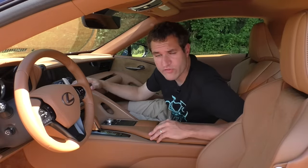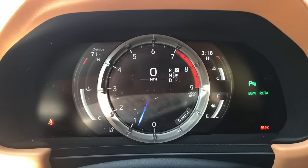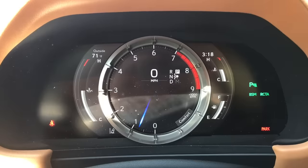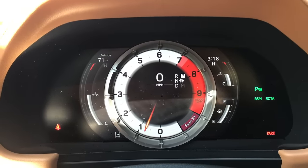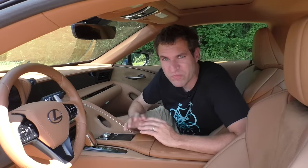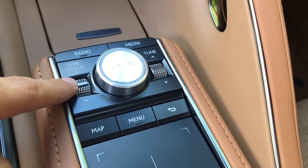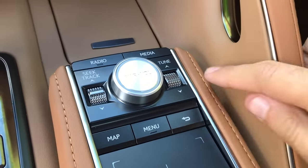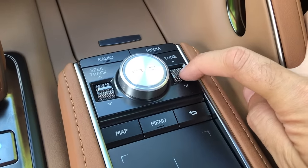Another neat thing about the gauge cluster is that it changes based on your driving mode. In comfort mode it looks normal; put it in sport and the tachometer and redline become more visible; sport plus makes them even more prominent. Moving on from the gauge cluster, check out the stereo control buttons — specifically the seek track button. In your car it's just plastic, but in this car it's a beautiful aluminum piece that you switch up and down. Same story with the radio tune button — I almost want to keep changing stations just to play with it.